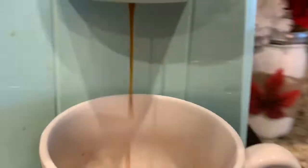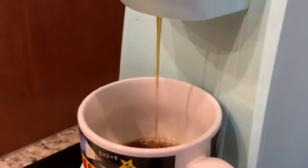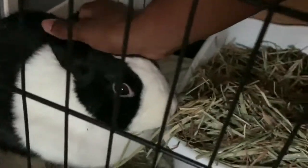In between classes I have a super short, like three to five minute break. I typically make a cup of coffee in one of those breaks. In another break I go and feed our rabbit — I do need to clean her cage, and I did do that later in the day but didn't video it.